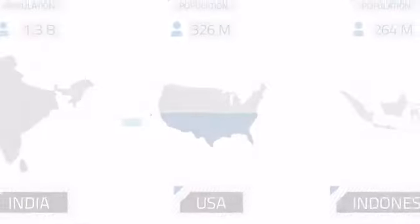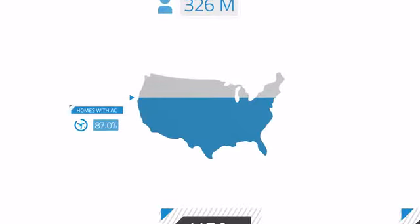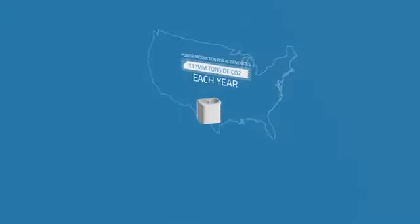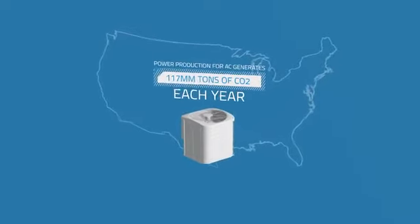All over the globe, the energy used for air conditioning is increasing rapidly. In the U.S., almost all of our homes have AC. And consider that AC use in the U.S. generates 117 million tons of CO2 each year. It's a big problem.